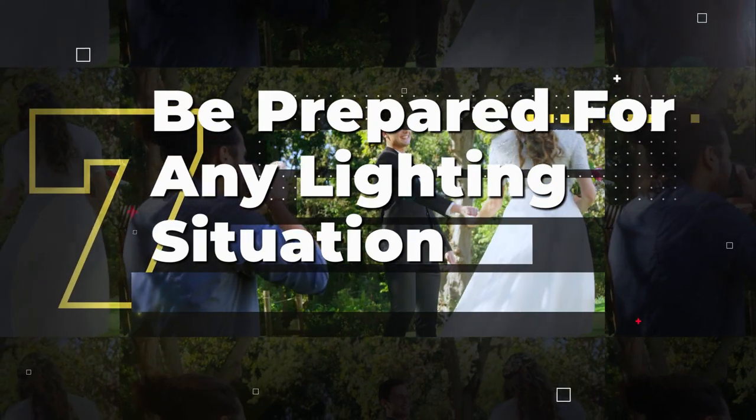Communicate with the couple. Throughout the wedding day, make sure to communicate with the couple, keep them updated on your progress and any issues that arise, and ask for their input on the images you are capturing. This will keep them involved and excited about their photos and ensure you are getting the shots they want.